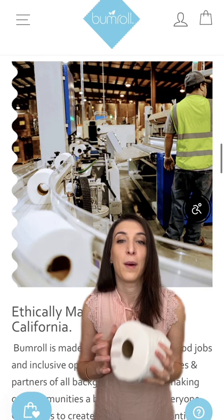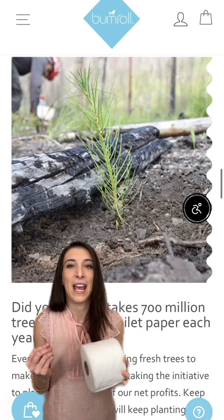Bumroll helps to reduce climate change and deforestation and absorb air pollution by planting a new tree for every box sold. The rolls are chlorine free and individually wrapped. Make the switch at joinbumroll.com.